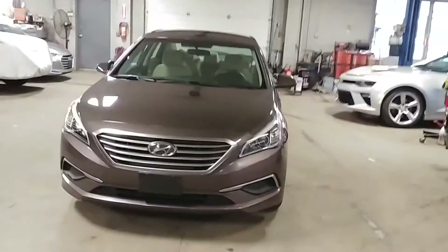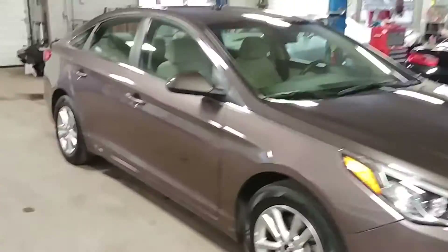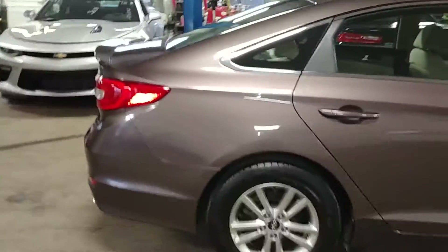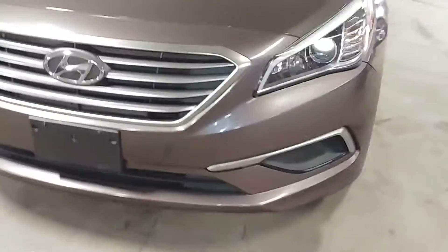Northeast Leasing here, proud to present this 2017 Hyundai Sonata. It is the SE model in this beautiful Jabba light color with tan interior, alloy wheels, premium sound system, steering wheel controls, 35,000 miles on this vehicle, and best of all, minimum damage around the body.